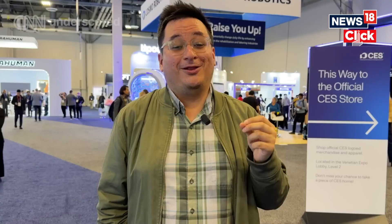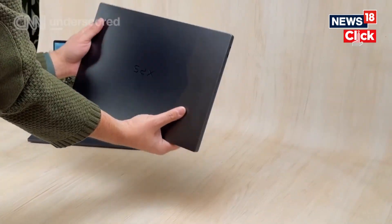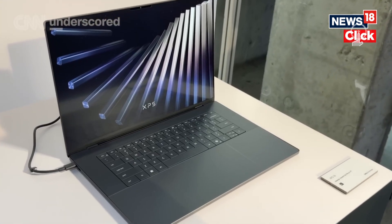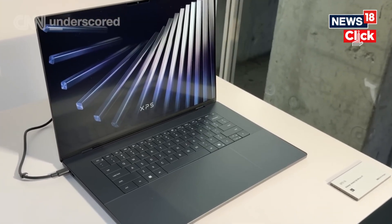The Dell XPS 14 has one little problem: the price at launch is going to be $2,050. The good news is that price is going to drop because Dell is going to introduce new configurations in February that are much more affordable. I can't wait to review this.